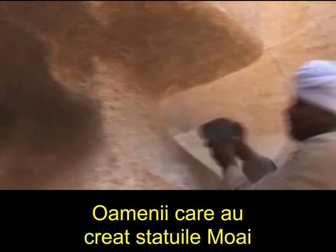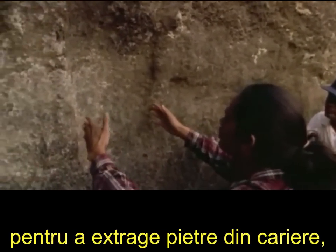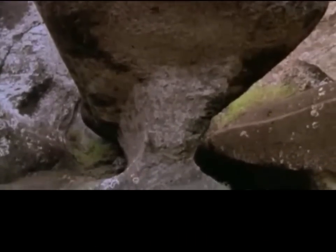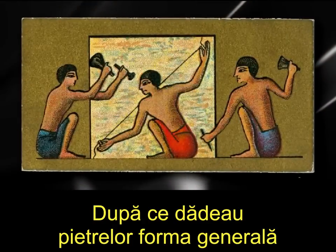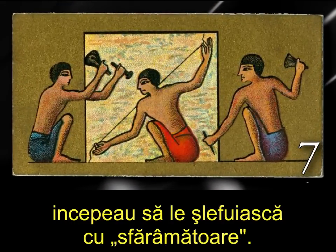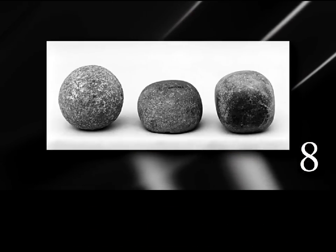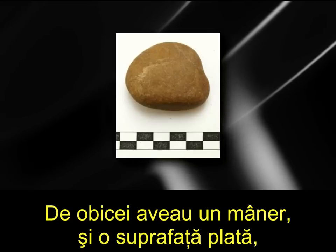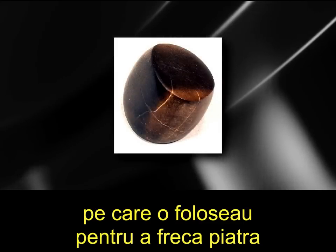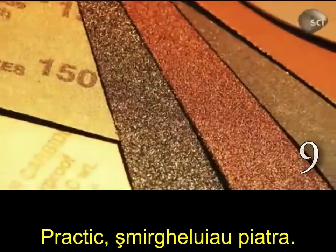The people who created the Moai statues at Easter Island used very similar methods for quarrying stone, as did many other groups around the world. After the stones had been roughly shaped using pounding stones, they would then begin to polish them with grinders. There have been many types of stone grinders or polishers found in ancient Egypt. They usually had a handle with a flat surface which they would use to rub against the stone with sand as the abrasive — they were, in effect, sanding the stone.